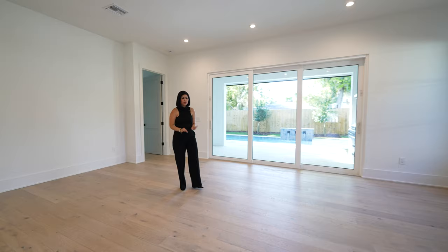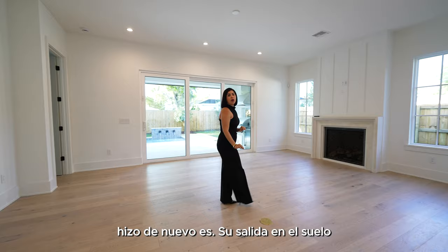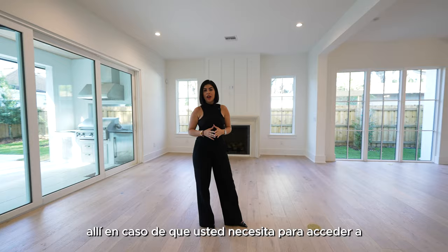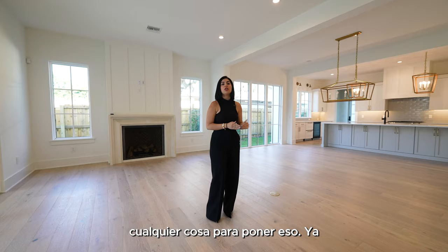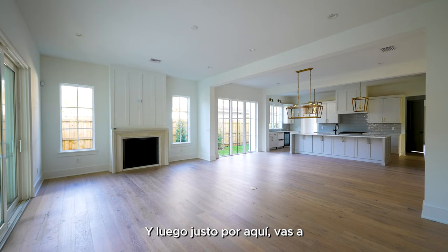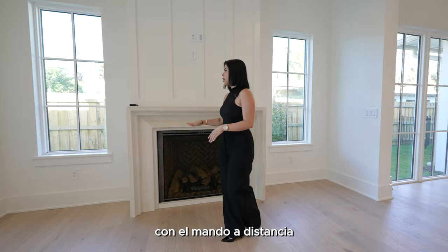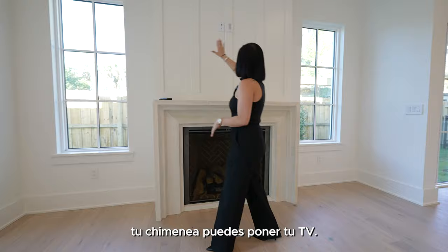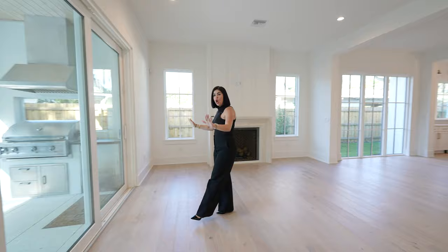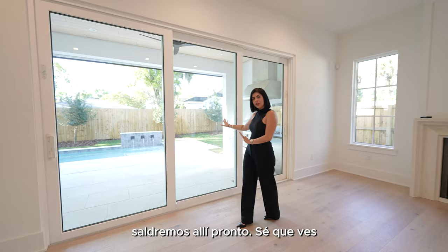A really nice thing they did in the living space is the outlet on the floor — in this new world we live in, almost all furniture comes with plugs to charge phones, and they've already put that in so you don't have to break your floors later. You're also going to have an outlet every six feet throughout the whole house. Right through here you have your fireplace, which you can operate with a remote control. On top you can mount your TV with all the hookups already there, and two big windows plus a big sliding door that opens all the way.